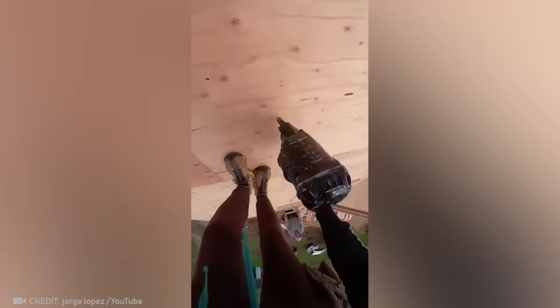Professional builders don't know what it's like to procrastinate. Watch them build a roof faster than you can blink.